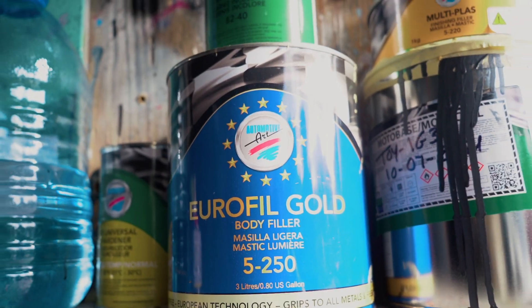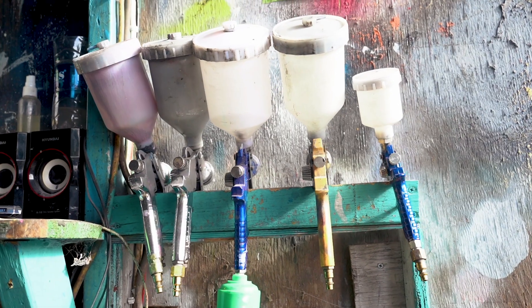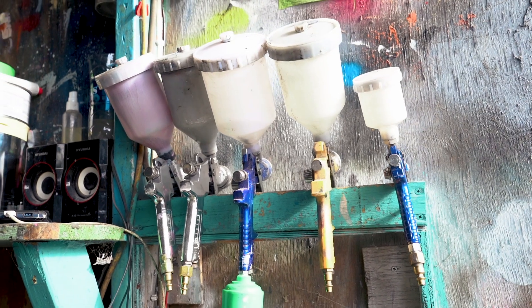Why do I use Automotive Art refinishing system? It's because of the filler — it gives you a smooth finish. The paint is a quality paint, it sits down good on the vehicle, and I've never had a problem with it.